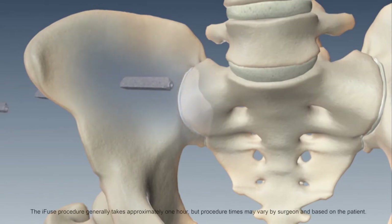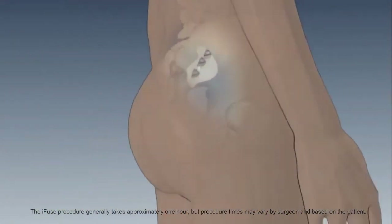The iFUSE procedure to fuse the sacroiliac joint takes under an hour. Patients can return to everyday function within four to six weeks.